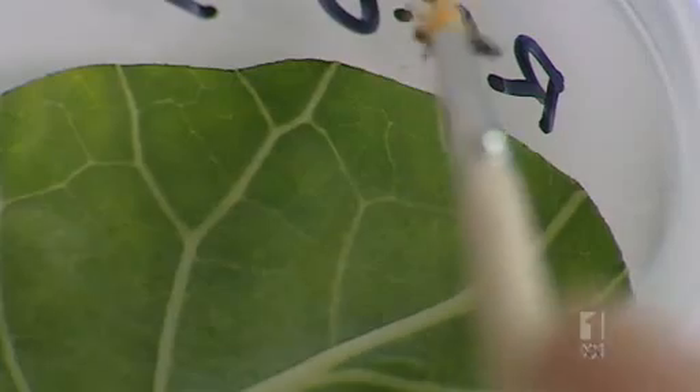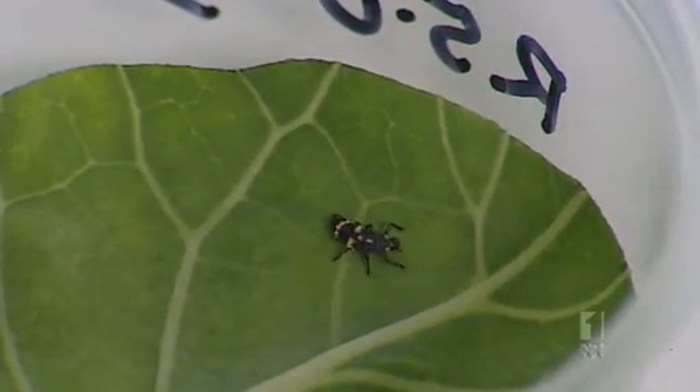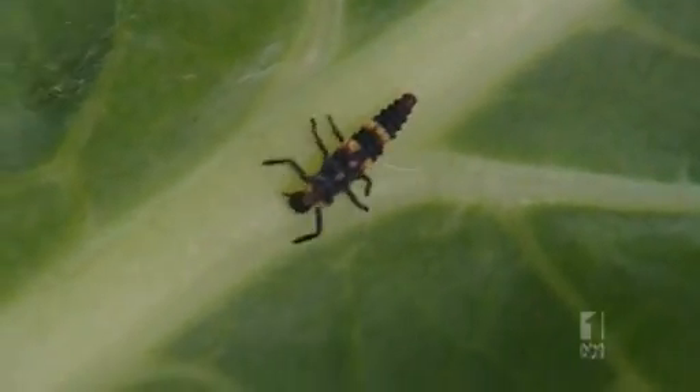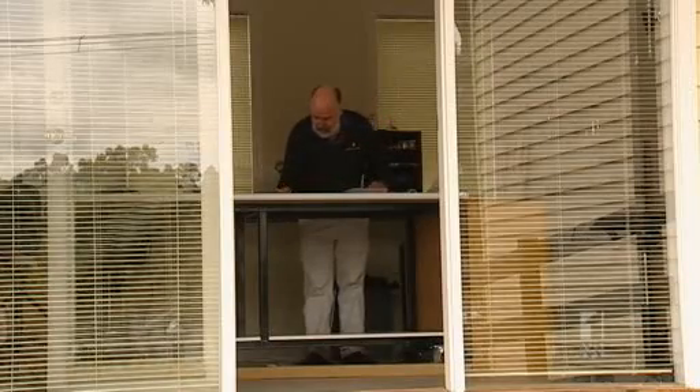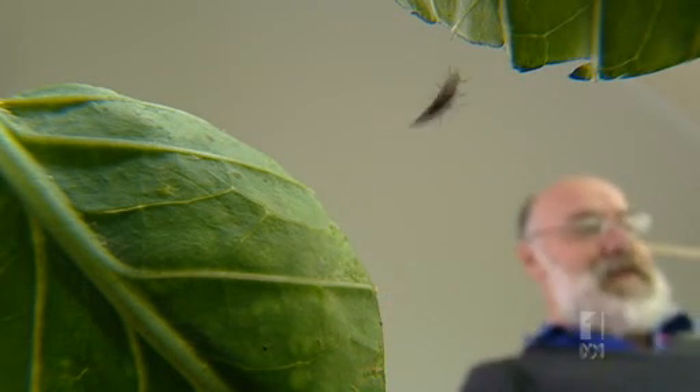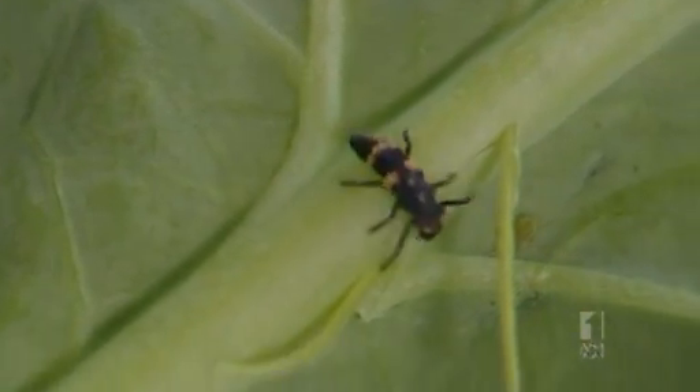We want to know not how well the pesticide works on the pest, but what it does to things that eat the pests. So ladybird larvae here — we're exposing them to the insecticide. Biological control can be immensely successful. Parasitism by wasps is one thing. Biological control by a combination of things like ladybirds, lacewings and damsel bugs can eliminate the need for insecticides in many cases.